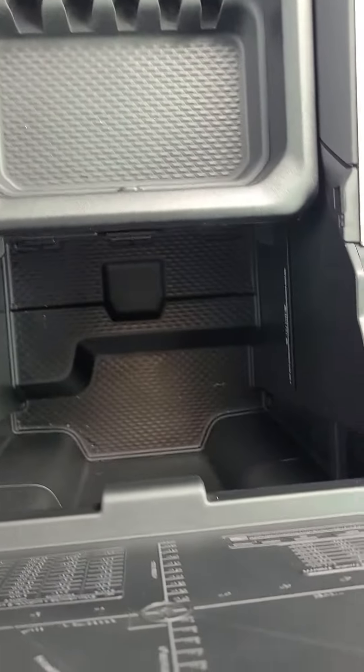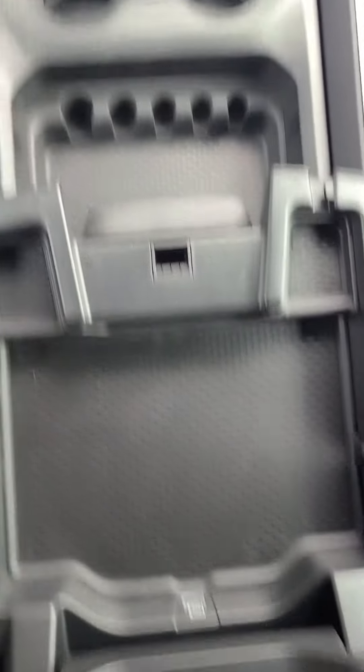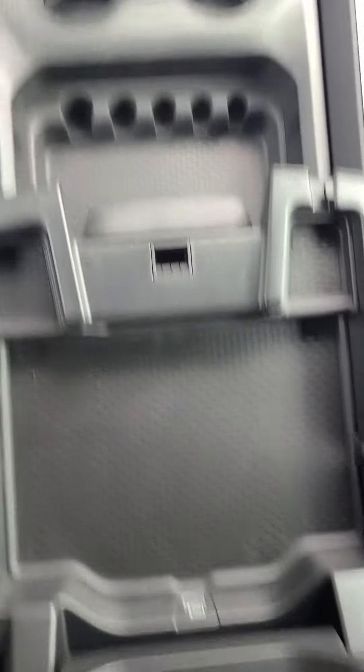Also do have your two cupholders there. Got more storage down here, more storage here as well, light storage there, more storage here, and more storage here.